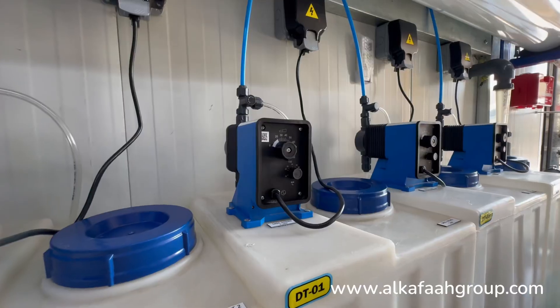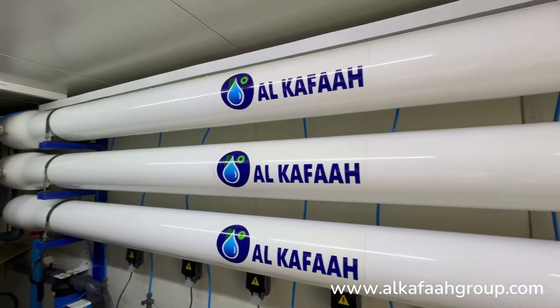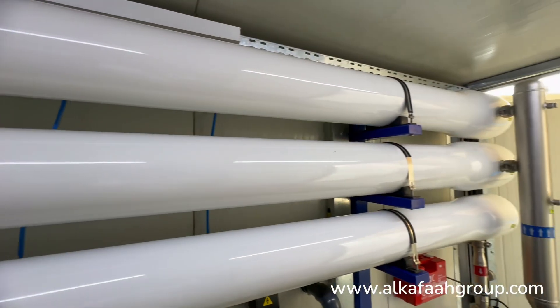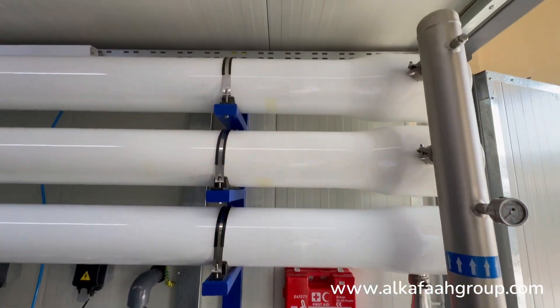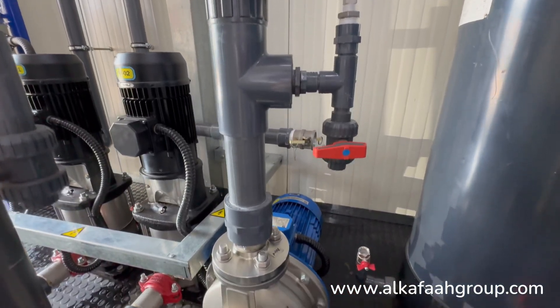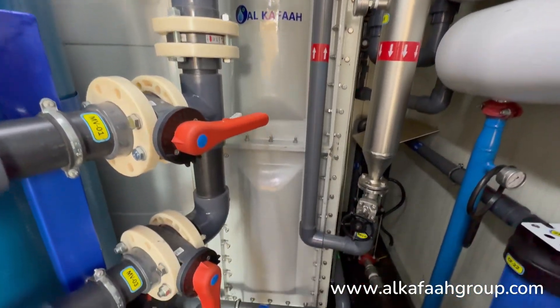Filtration and chemical dosing systems ensure ample pretreatment before feed water enters the RO membranes. A built-in CIP unit optimizes RO membrane life under various seawater input conditions.